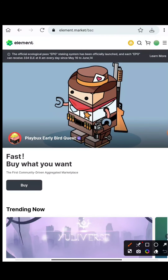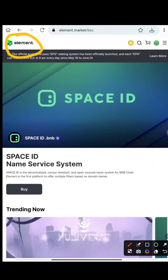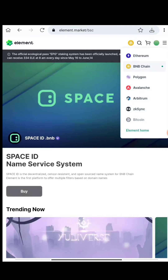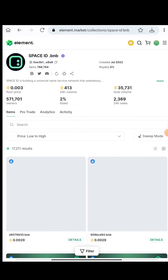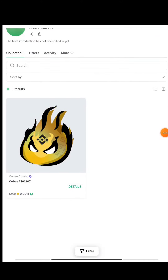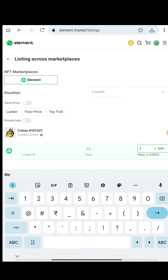Next, after minting, you need to sell the NFT on the Element website. I'll give you the link. Once you come to this website, change the network to BNB Smart Chain - it may default to Ethereum, so just change it to BNB. Click the green button at the top and go to 'My NFTs'. You'll see the Combo NFT you just minted. Click on it, then choose 'List' or 'Edit Item', and set your price or fees.